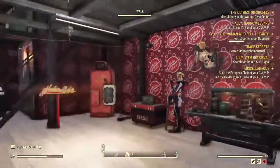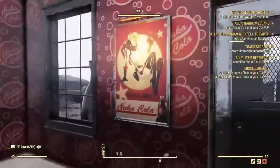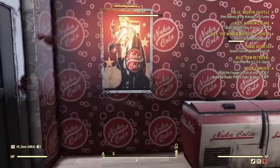One of the things I've been looking for for a while is the Nuka-Cola wallpaper, and it's on sale this week — at least today — at a discount. So we've actually changed the paneling of our downstairs museum to Nuka-Cola.